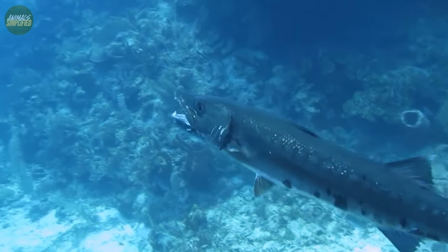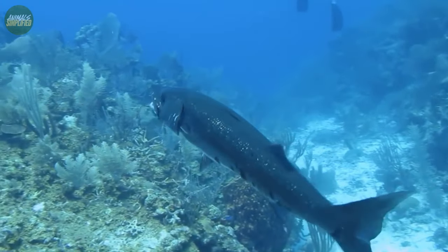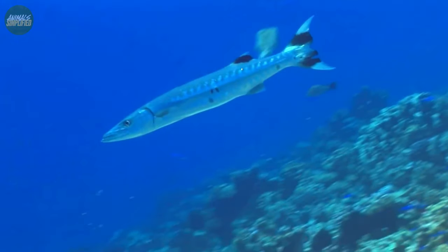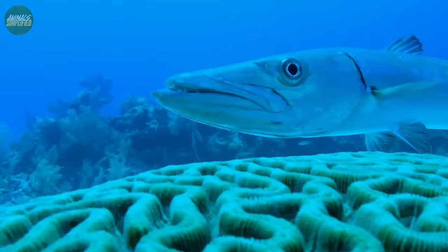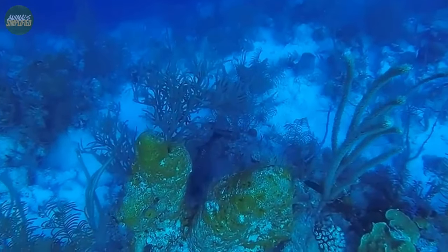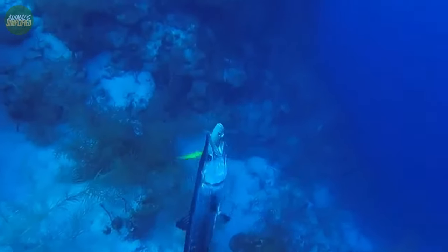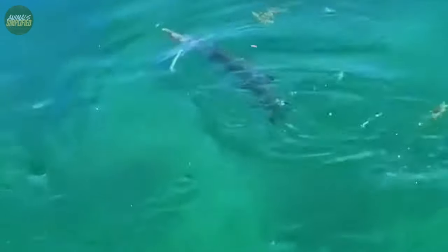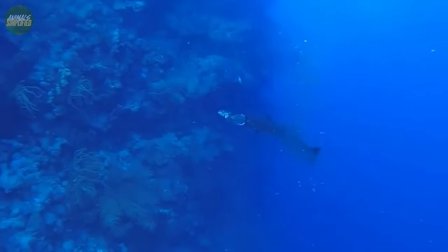As apex predators, Barracudas are critical to the proper functioning of marine ecosystems. They prevent excessive growth in populations and protect the overall health of fish ecosystems by regulating the number of smaller fish species. Barracudas also have an impact on the behavior and distribution of their prey, resulting in a diversified and dynamic reef environment. Furthermore, by scavenging on carrion and taking part in the natural recycling of organic matter, they contribute to nutrient cycling.